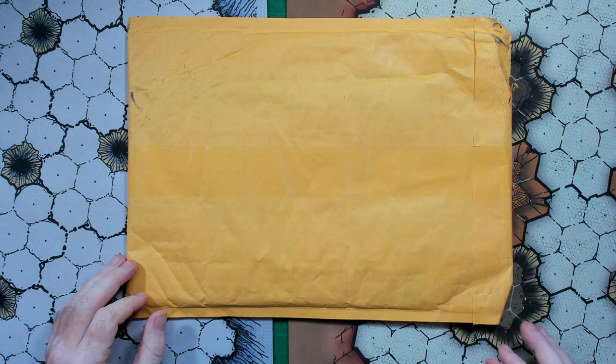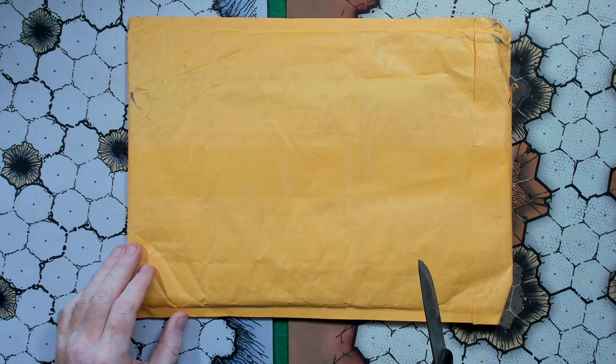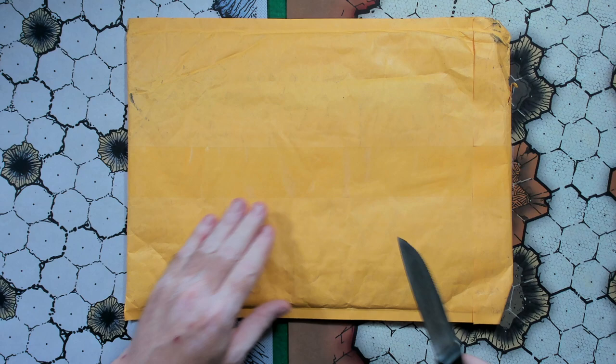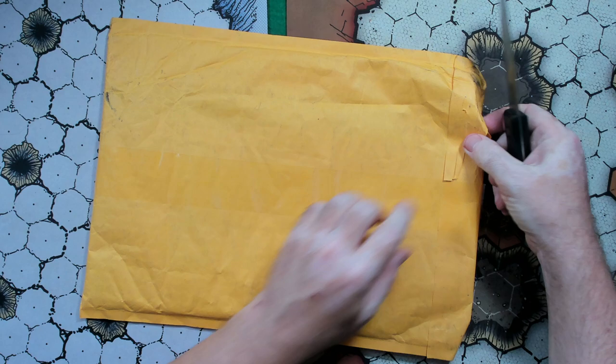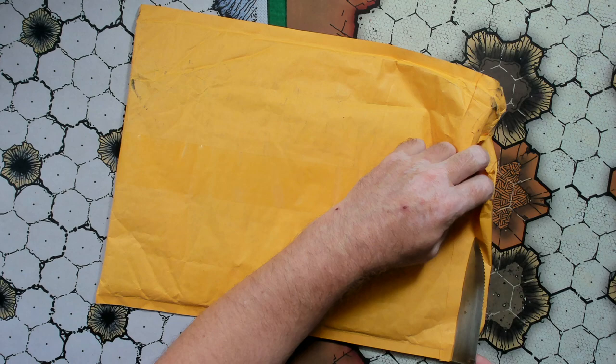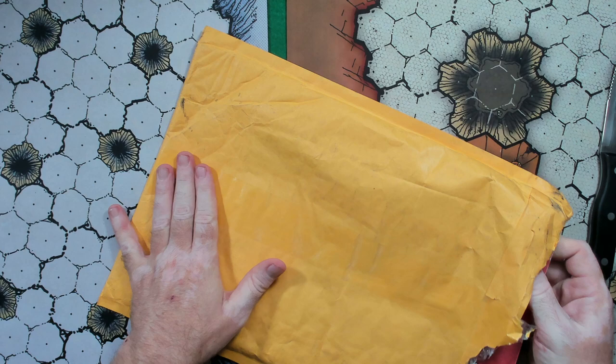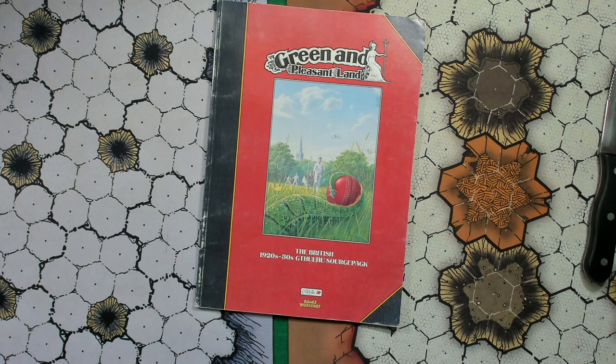So let's take a look inside and see what it is. Got my trusty Coleman camping steak knife here to delicately cut this thing open. There's already a tear in it — there we go. Got to get through the tape. And there we are. Let's move this thing out.